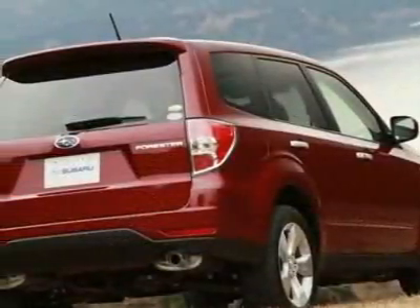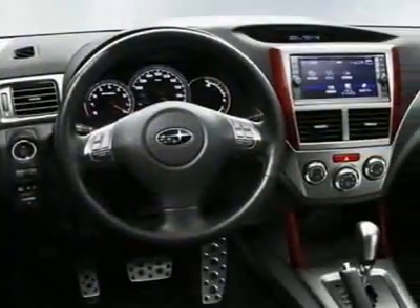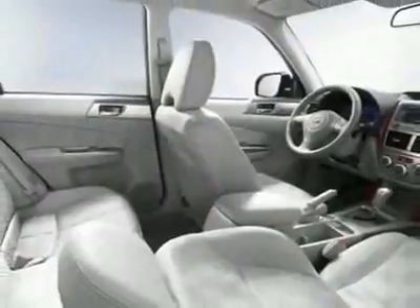This Forester boasts a 2.5 liter flat 4 engine and has a 4-speed automatic transmission. Call 1-800-689-9066 or email our friendly sales staff today to schedule a test drive.